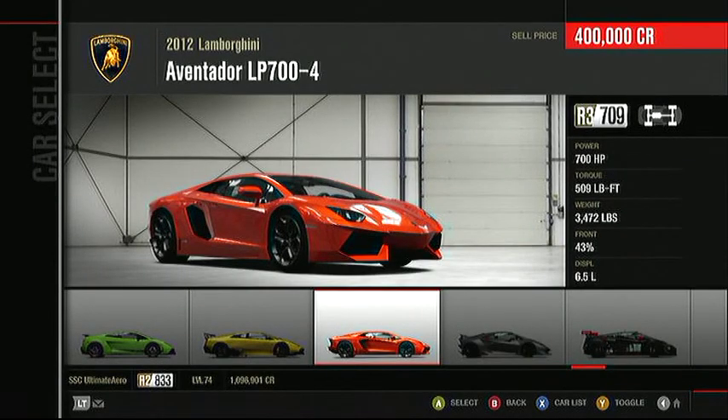No top speed showdown would be complete without a Lamborghini. This is the Aventador LP704, all wheel drive, and boy, it's probably the sexiest car of the bunch.